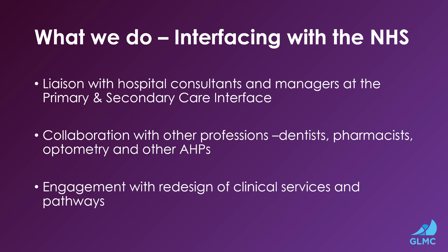We liaise with hospital consultants and hospital managers at the primary and secondary care interface. We collaborate with other professionals such as our dental colleagues, pharmacists, optometry and other AHPs. And we are actively engaged with the redesign of clinical services and pathways.